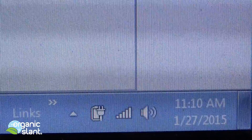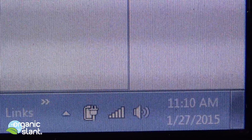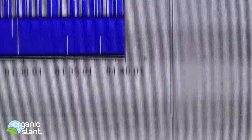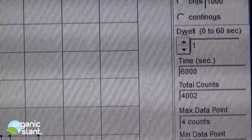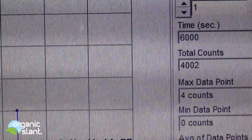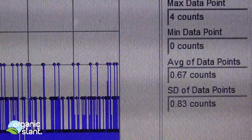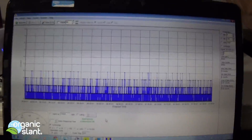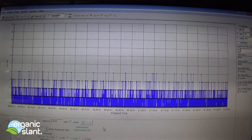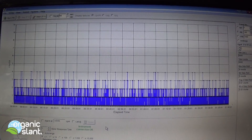January 27th, 2015 — this is the test on the salmon pet food. 100 minutes, 6,000 seconds, 4,002 total counts. 4 is the max data point, 0.67 is the average data point. Now this is the top of the bag — I'm going to do another one in the middle.